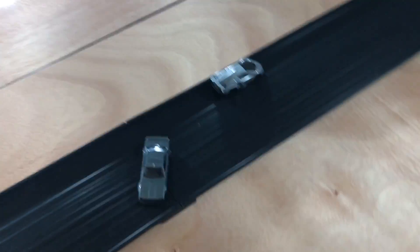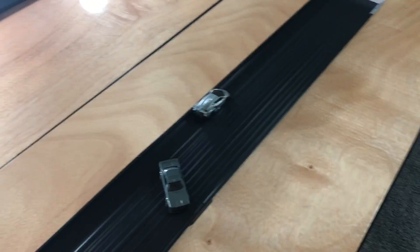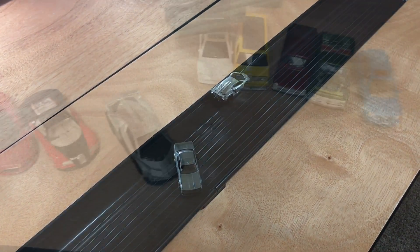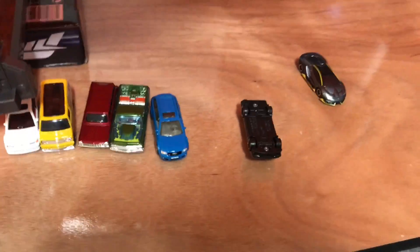Three, two, one — look at that, and the Veneno blows by the Skyline, which spun out on the front stretch. The Veneno absolutely destroys the sleeper cars. With the sleeper cars out of the tournament, that portion is over, but I'm going to race these hypercars and see which one is the fastest.